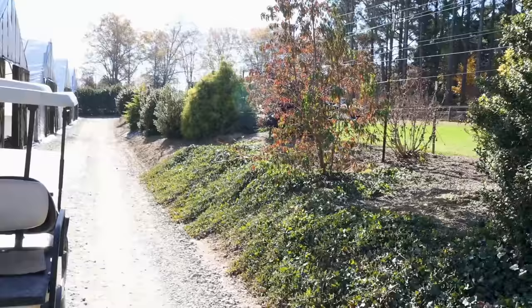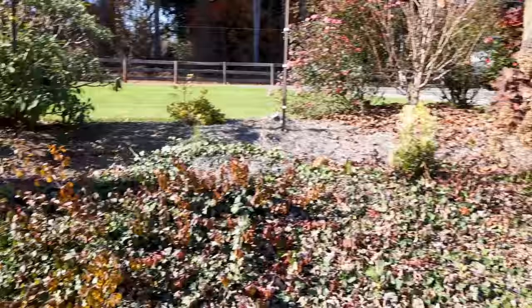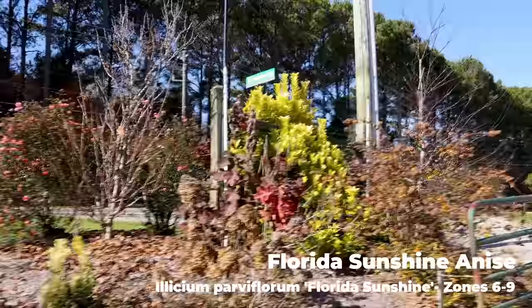It just so happens along this part of the road, the road is elevated, so the nursery is kind of sunk down here. So we can get away with screening plants that are not quite as tall. They've used a Florida Sunshine Elysium up at that rail.